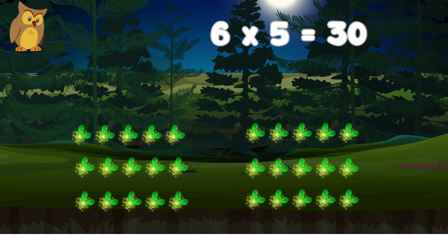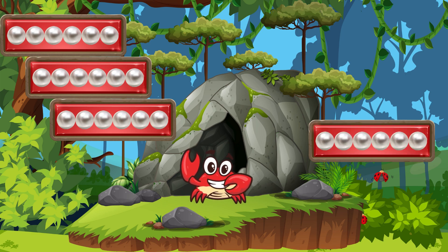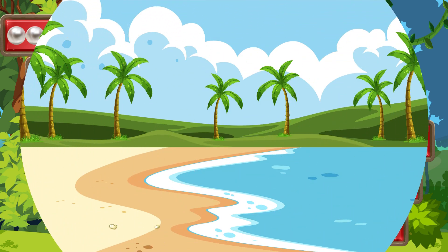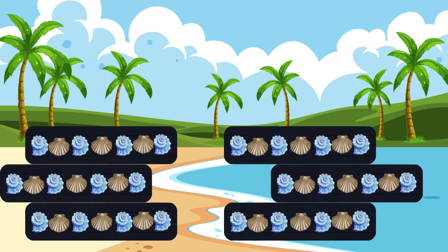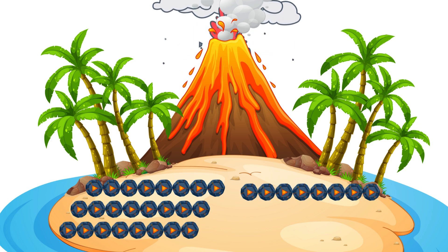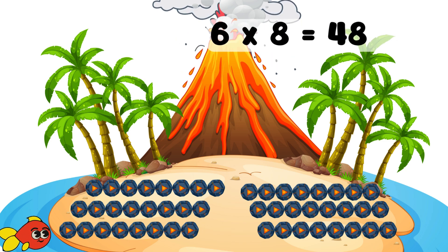Six fives are thirty. Now we can see. Six sixes are thirty-six. Great job. Let's move ahead. Six sevens are forty-two. Step carefully. Six eights are forty-eight. The fish have shown us the way. Let's go.